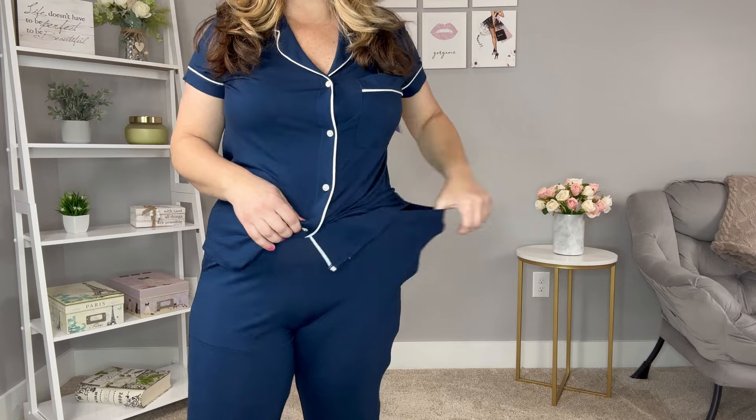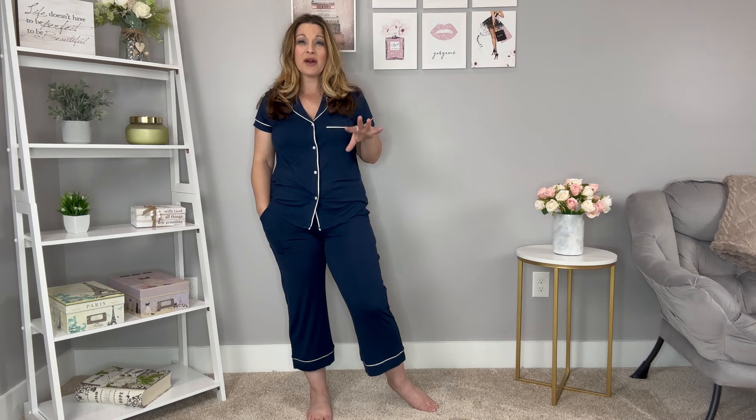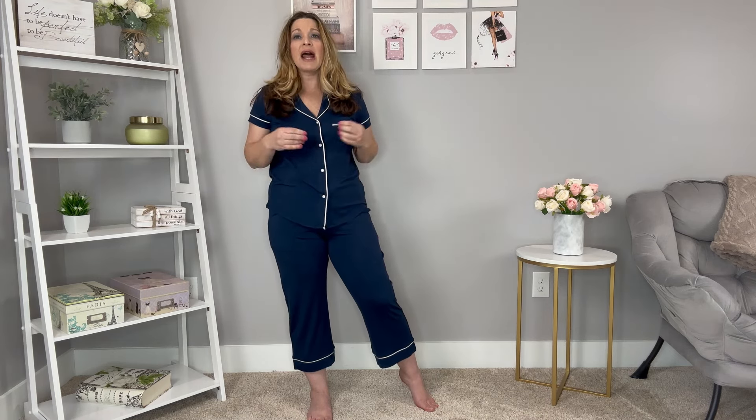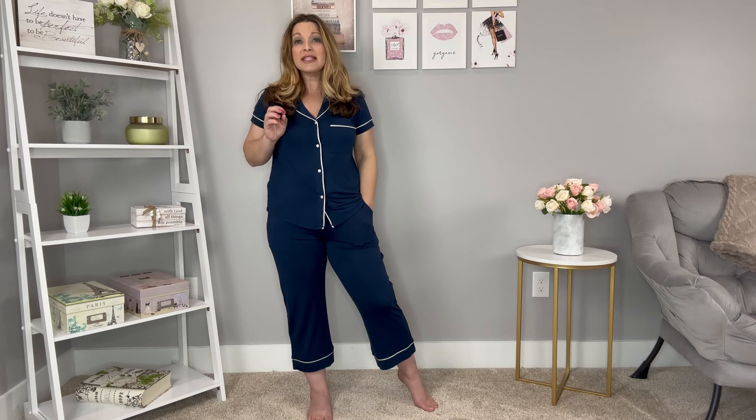Next up is this pajama set — it's a capri or crop style. The bottoms have pockets and a drawstring, so they're nice and stretchy. There's a contrasting detail along the top in cream against the navy, which I love. You have a top pocket, complete button front, that contrast stitching along the sleeves, and more of a cap sleeve. I'm wearing this in a medium and they run true to size. I love the length — not too long. These are from the Stars Above line with a really nice, comfortable material. They retail for $27.99 for the two-piece set — a great deal at under $30 for pajamas. These do come in some other colors.